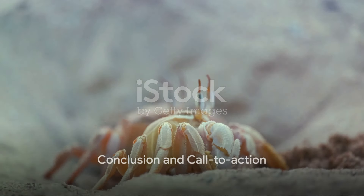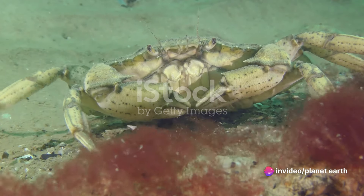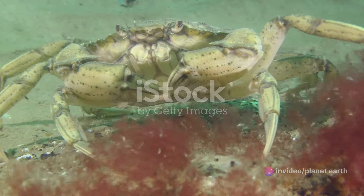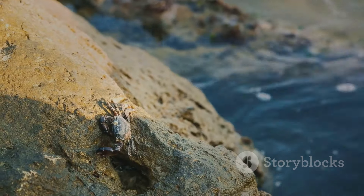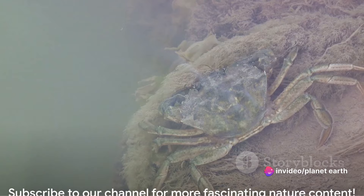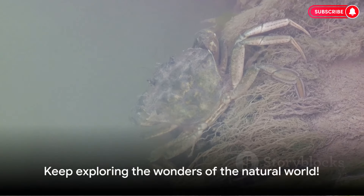How these small creatures lead such intricate lives. From their fascinating life cycle to the myriad species that populate our earth, crabs truly are a testament to nature's diversity. Their unique skills and abilities remind us of the importance of understanding and appreciating all life forms. We've only just skimmed the surface of their captivating world. If you enjoyed learning about crabs today and wish to explore more wonders of nature, don't forget to subscribe to our channel. Until next time, keep exploring!